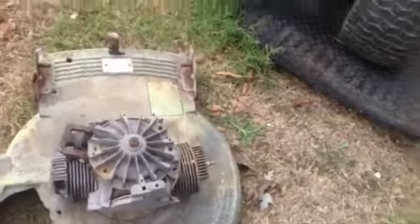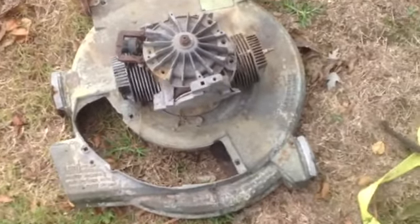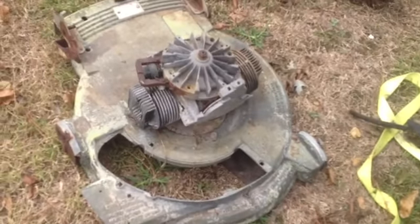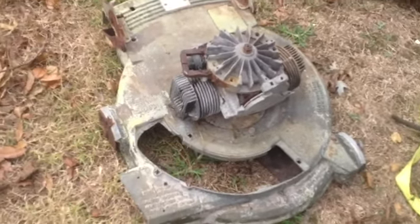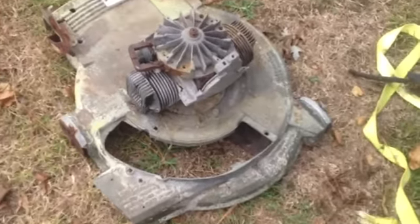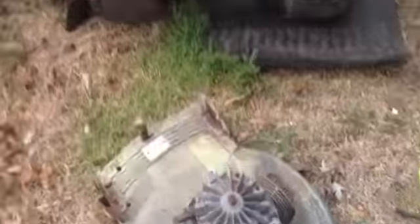And probably what I'm going to do is somehow get that piece I pulled off to stay on there, take that motor off, and have it as a decoration. The deck — I know what I'm fixing to say, you guys probably won't like — probably scrap the deck. That piece, the flywheel, and this other piece, the bottom, and then that.